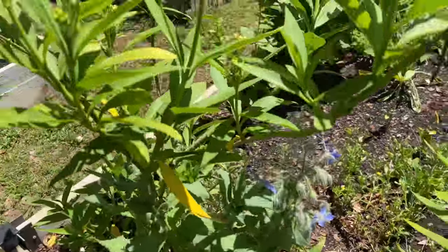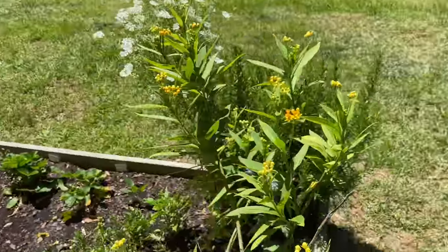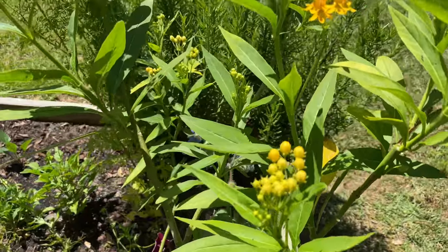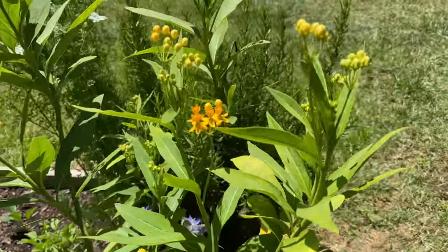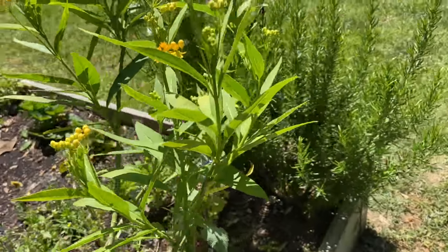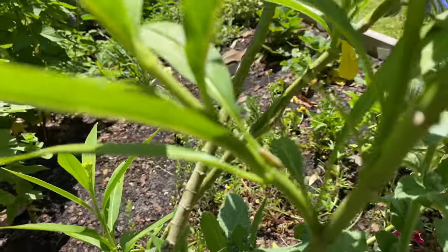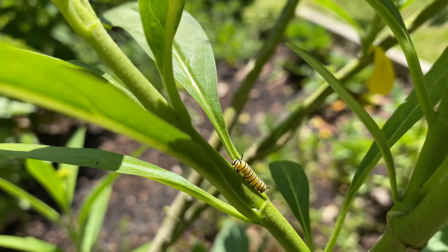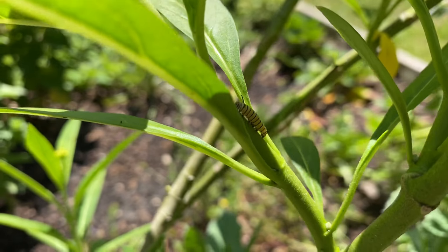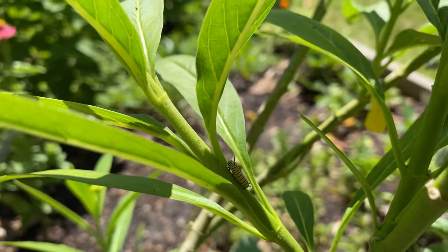Some borage hiding back here. My milkweed — I've spotted several friends today. And now watch me not be able to find them. Yep, where did they go? Oh, here we go. Hi — so this is a little monarch caterpillar just making its way along.